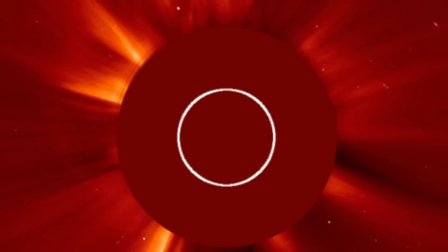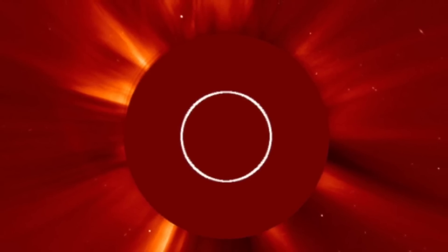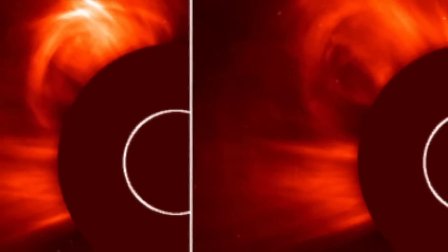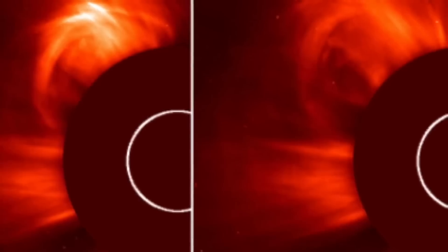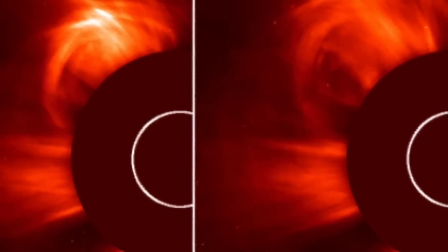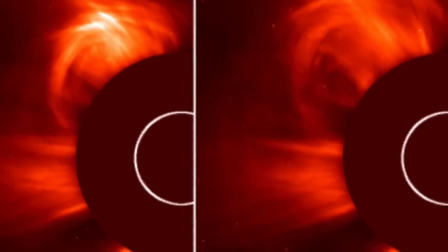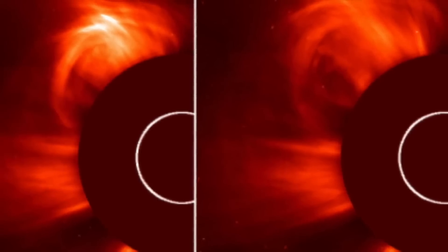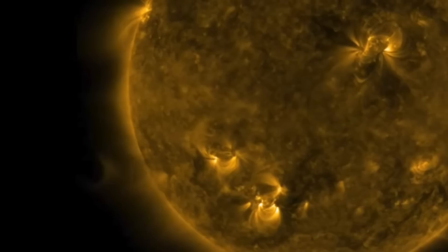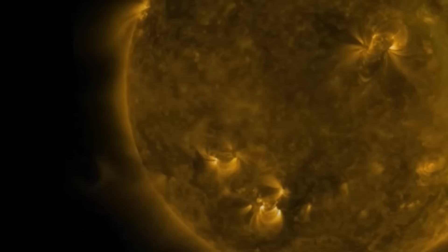NASA said: the outer solar atmosphere of the corona is structured by its strong magnetic fields. When these fields are closed, often above sunspots, the confined solar atmosphere can suddenly and violently release bubbles of gas and magnetic fields called coronal mass ejections. A CME can contain a billion tons of matter that can be accelerated to several million miles per hour in a spectacular explosion. Solar material streams out through the interplanetary medium, impacting any planet or spacecraft in its path. CMEs are sometimes associated with flares but can occur independently.